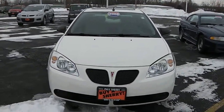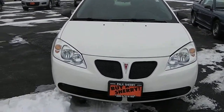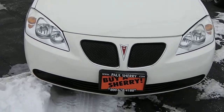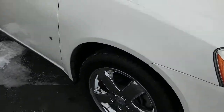Zach Smith here at Paul Sherry's in Piqua. We're looking at a 2008 Pontiac G6 GT, white in color. You can see the Pontiac emblem, clear headlights, and clear fog lights — very nice car.